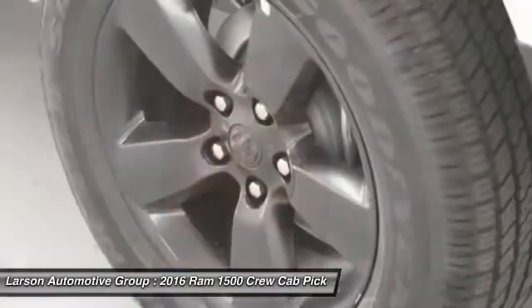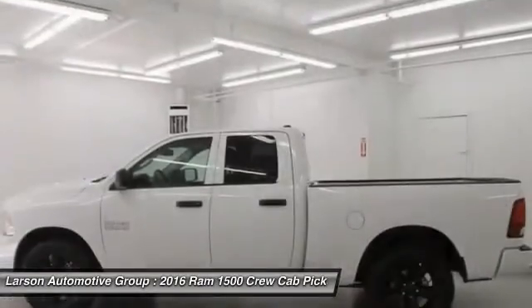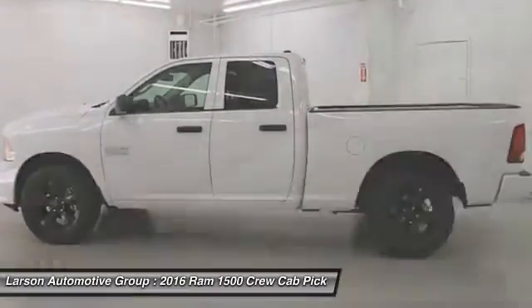Additional features include tilt steering wheel, tinted glass, front license plate bracket, black door handles, and power rear window sunshade.